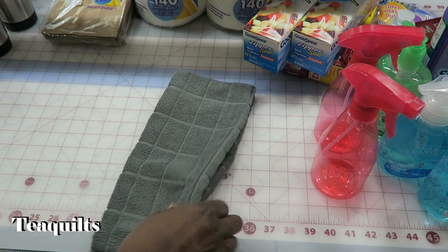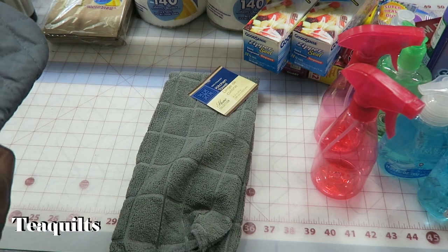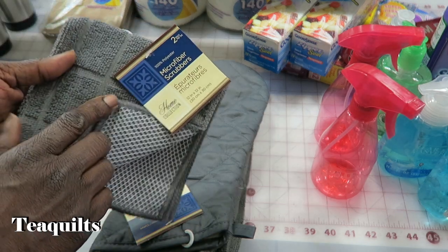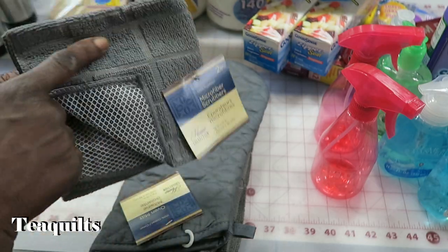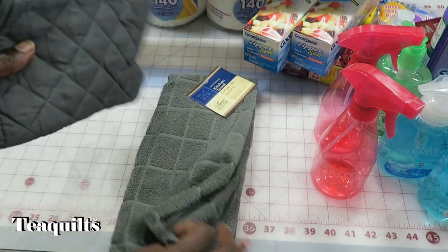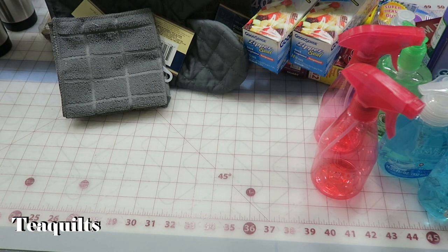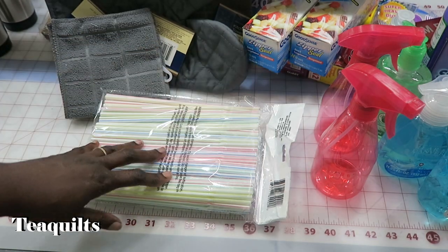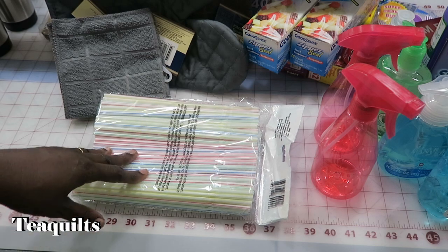I bought cleaning towels for the kitchen area — two hand towels and one mitt for getting things out of the microwave — and two microfiber scrub dish cloths that have scrubby on one side and microfiber on the other, so we can use those as needed. I also purchased straws. I know straws are controversial, but if people use them I'll recommend cutting them into tiny pieces before discarding.